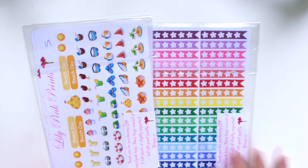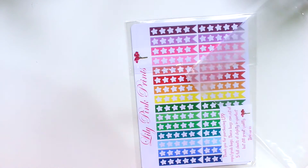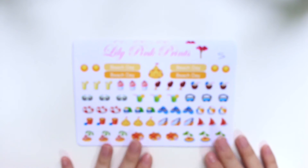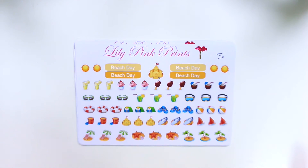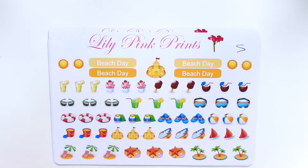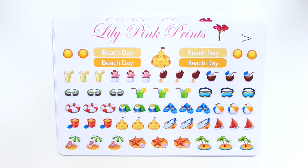The next shop I'd like to show you guys is Lily Pink Prints. I got her misfit grab bags — two of them. With the first bag, I really can't find any fault with all the stickers she included. I'm guessing some of them are ones she wants to change the designs on, or maybe they're out of season. Let me zoom in a bit.